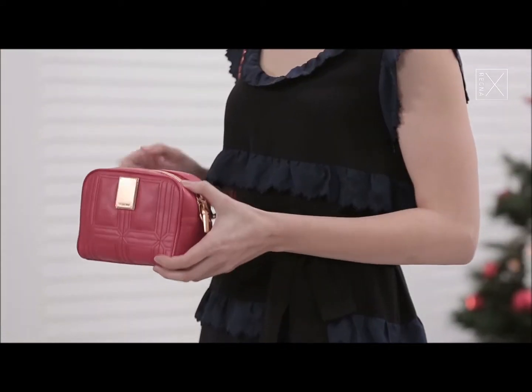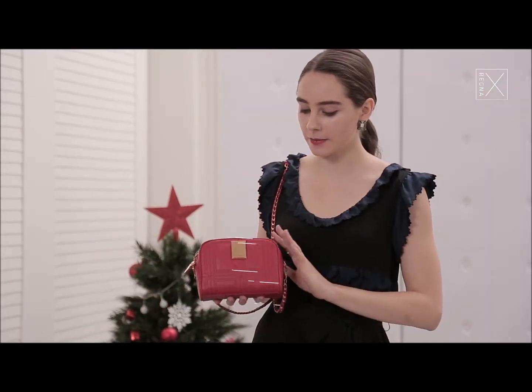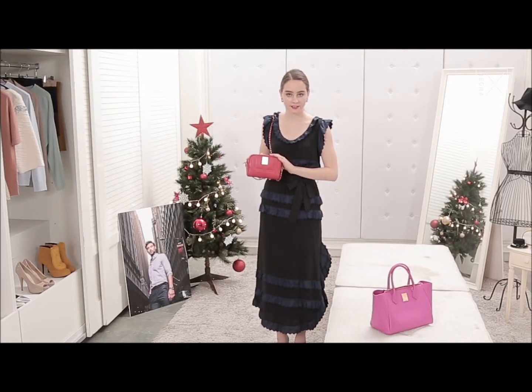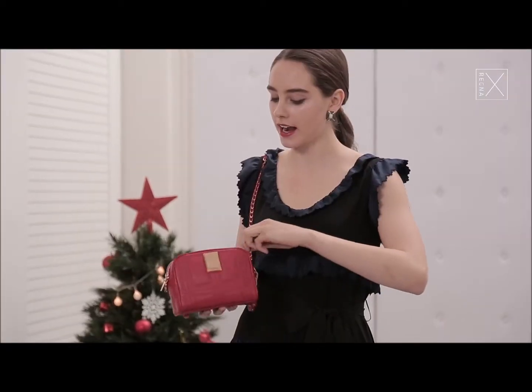Hey guys, so I wanted to tell you quickly about this new crossbody bag that I have been loving for nights out or going out to restaurants and stuff like that, because it's a very small and convenient size so it's not a hassle to carry around, but it still fits everything I need for my night.